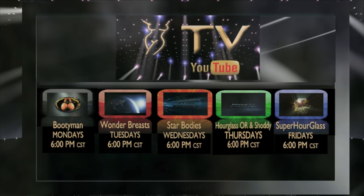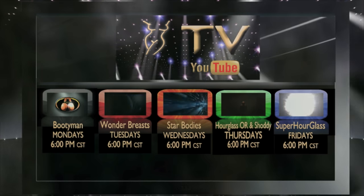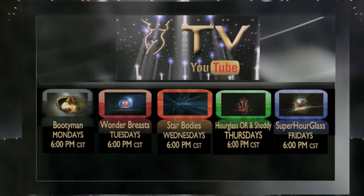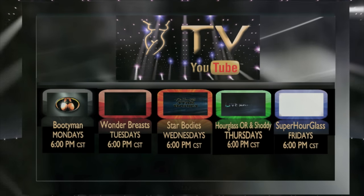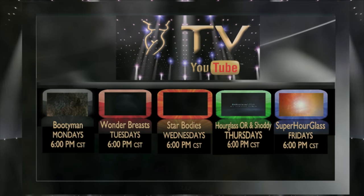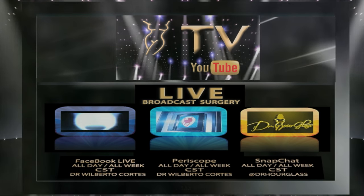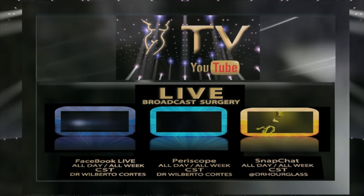On Monday, we have Bootyman for everything related to buttock enhancement procedures. Wonder Breasts, where we discuss topics related to cosmetic breast surgery. Wednesdays, we have Star Bodies — if you want to have a star body, log on to our Hourglass TV. Thursdays, Hourglass Operating Room, where you'll see live surgeries with before and after pictures. Also, Shoddy, where we discuss cases that require cosmetic surgical revision. And Friday, Super Hourglass for topics related to that hourglass figure that you want. And finally, live broadcast surgeries every day of the week on Facebook Live, Periscope, and Snapchat. All this and more on Hourglass TV.